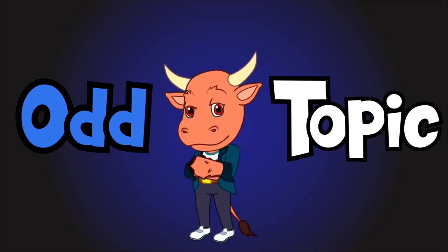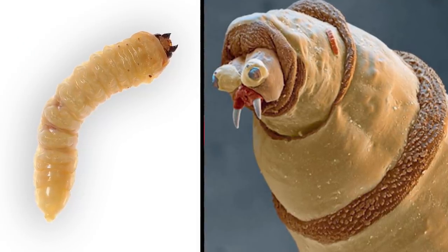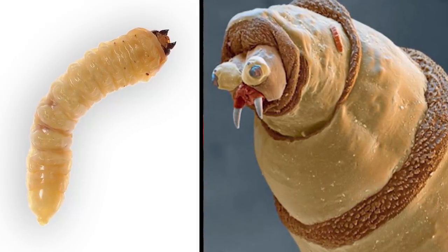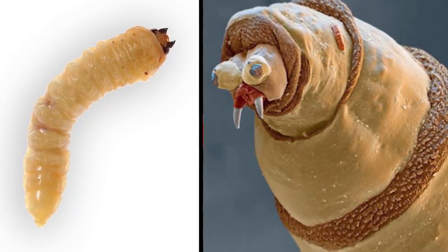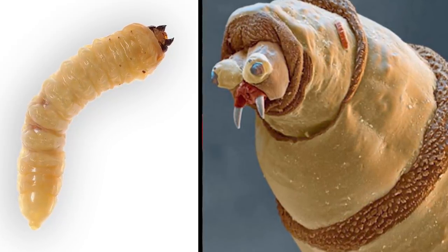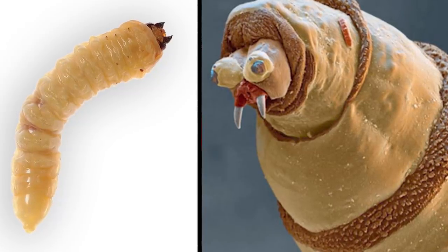Now, maggots are already pretty grotesque things. Nobody keeps them as a pet for pretty good reasons. But who would think fly maggots would look even more terrifying? With microscopic technology, we can get a better look at what fly maggots actually look like. And holy crikey, would you look at that thing?